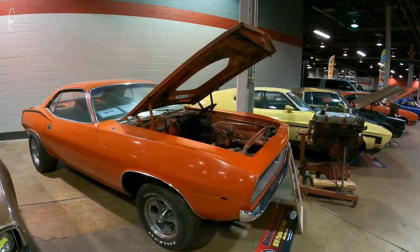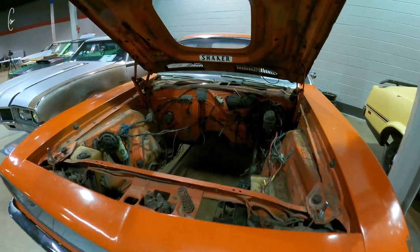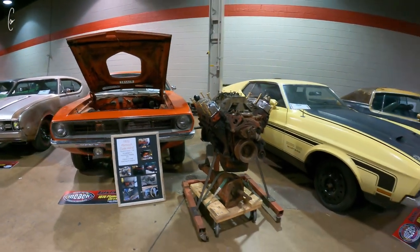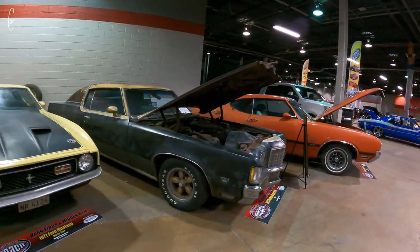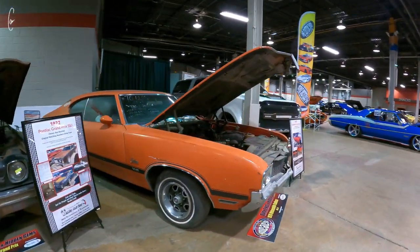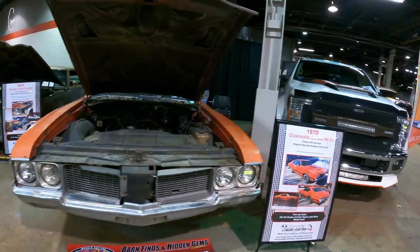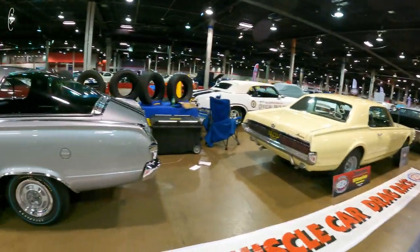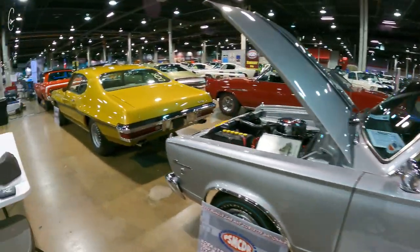Another V-code Cuda, and I'm guessing with the original engine and trans. Yanko Nova. I honestly don't remember if I filmed these pure stock cars — I know I filmed that side. Gotta get the M-code Super B down here.